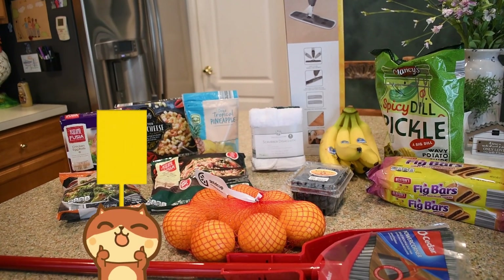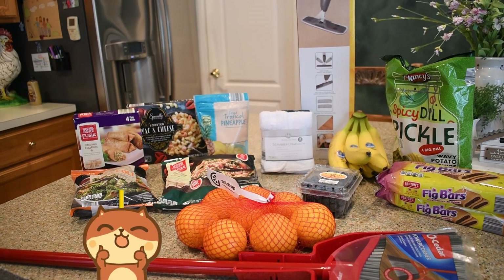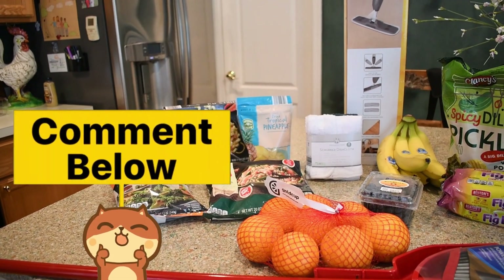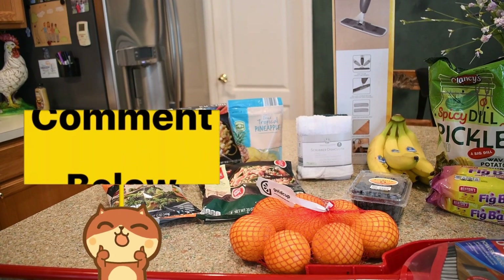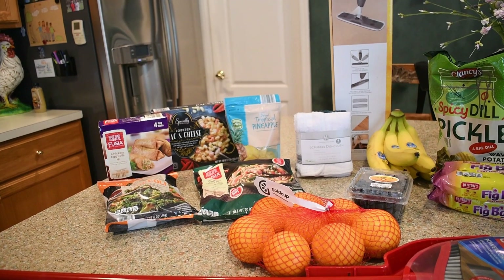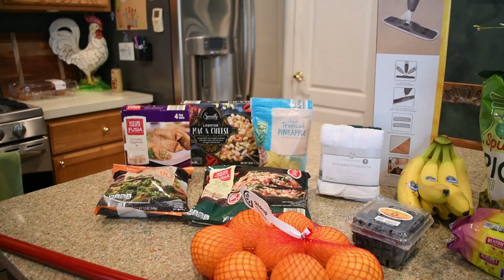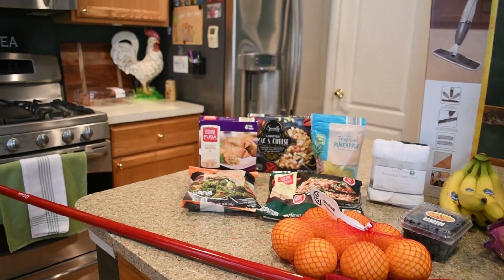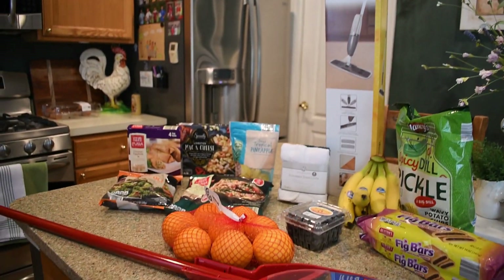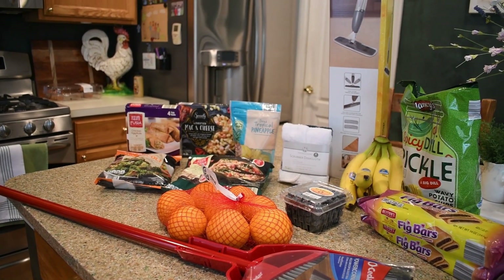And two packages of fig bars for hubby — that's everything I bought. Let me know if you like the idea of me doing taste tests with these pre-packaged foods. If you do, give me a thumbs up and comment below if there's anything you've been wanting to try but haven't — I'll be happy to try it for you. Oh, and I didn't tell you how much I spent for all of this — $62 to $64!